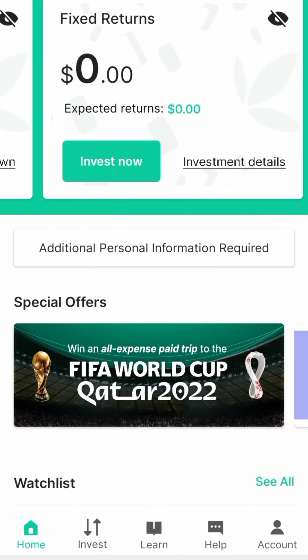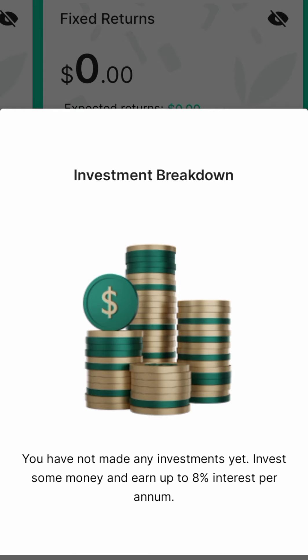The fixed return feature is basically saving for a year at 8 percent per annum — your interest rate is 8 percent per annum. If you click on investment details, you can see the investment breakdown. You have not made any investments yet — invest some money and earn up to 8 percent interest per annum.